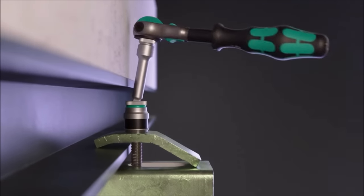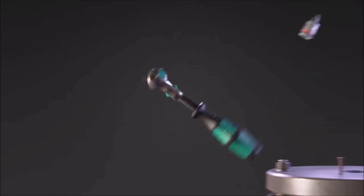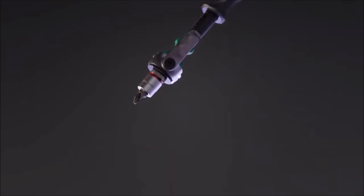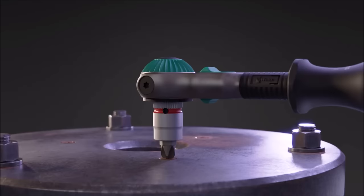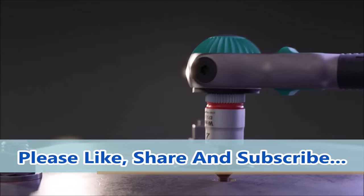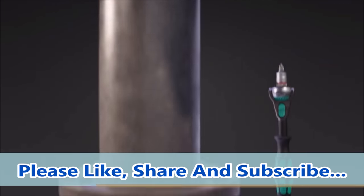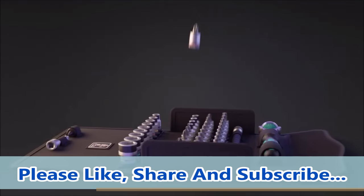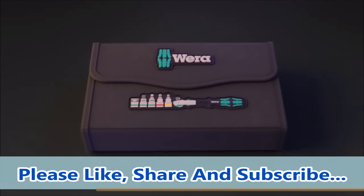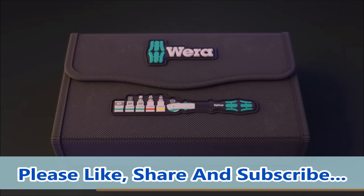Additionally, the inclusion of a switchover lever simplifies the process of changing the ratchet's direction, enhancing user convenience. The Take It Easy tool finder, featuring color coding based on sizes, streamlines tool selection and organization. Overall, the Wera All-In Cyclops Speed Ratchet Set offers exceptional versatility, durability, and ease of use, making it a valuable asset for any toolkit at a price of $201.64.